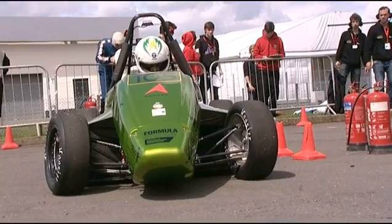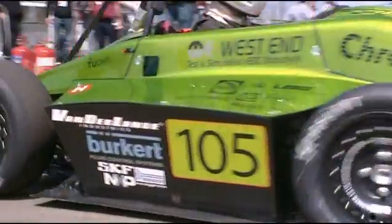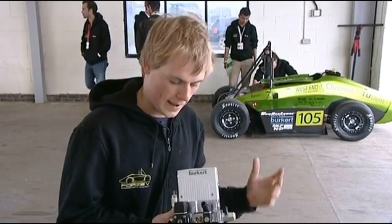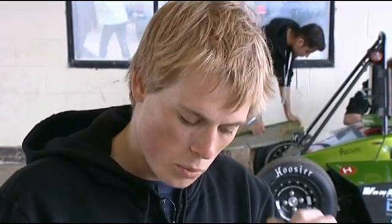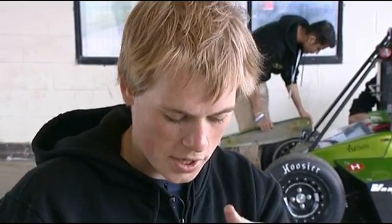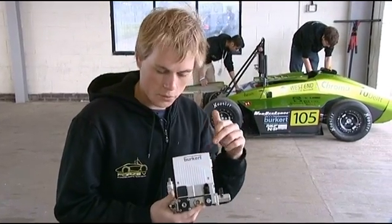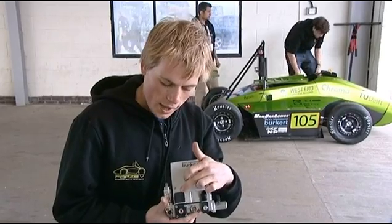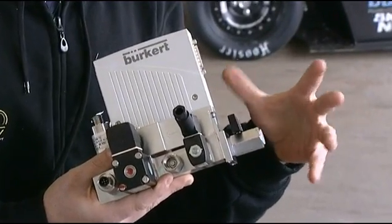We went to Bürkert and told them we needed something where we can measure the pressure, measure the temperature, control the pressure, and measure the mass flow — all in one box, as small and lightweight as possible, because we are making a hydrogen race car. We went to their system house in Germany and talked to the engineers: we want to manually close off the high pressure, protect the rest of the system with an overpressure valve, bleed the system when needed, know the mass flow of the hydrogen, and control and measure the pressure and temperature. What we have here is the low-pressure box, custom made by Bürkert especially for us.